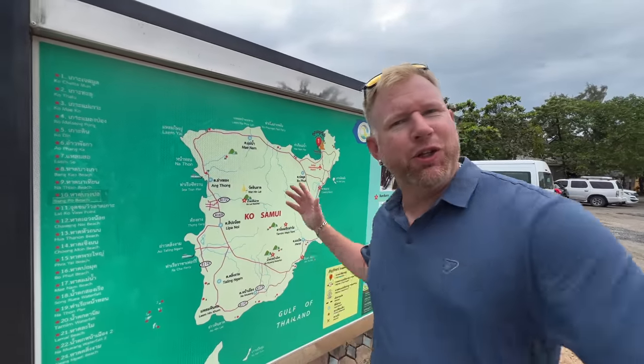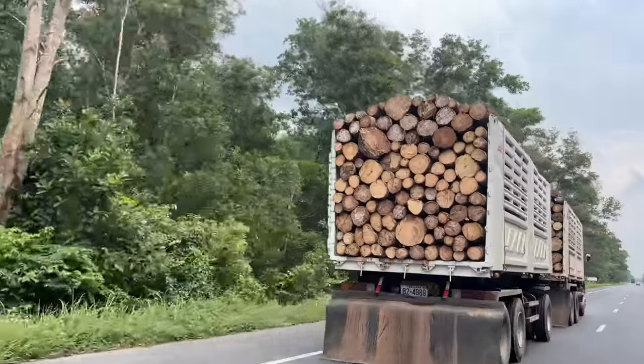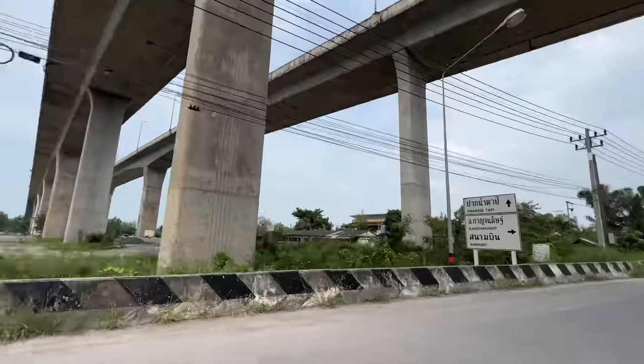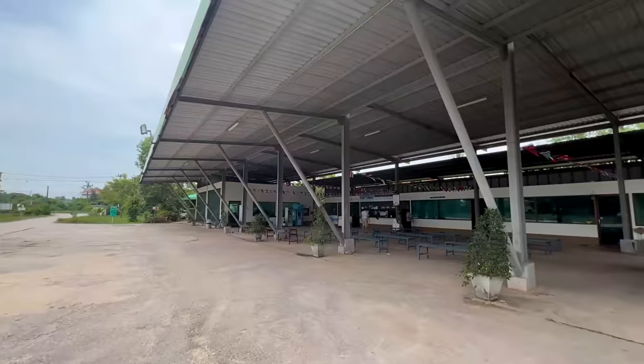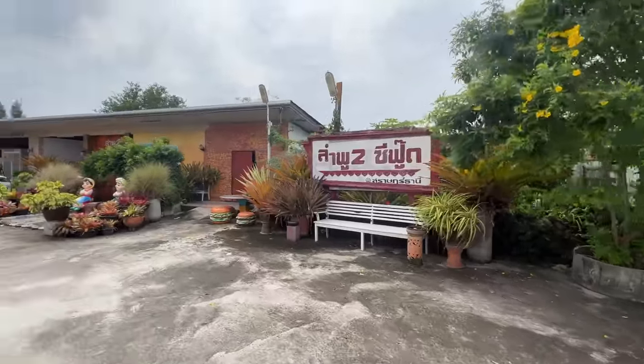What's going on everybody, this is Island Hopper TV coming to you from Ko Samui. We are going to show you around Ko Samui — we're going to do a full island tour. But first, we're going to show you what it looks like to take the ferry from Suratani all the way to Ko Samui. It takes about an hour.